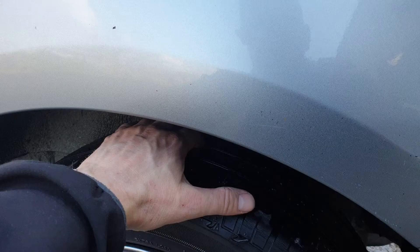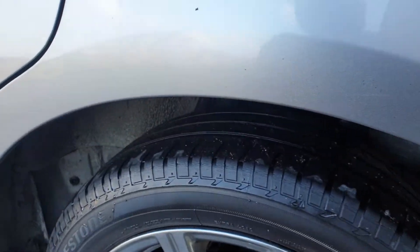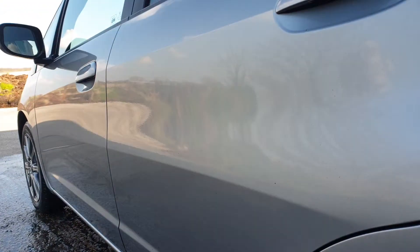Rear parking sensors. I'll look at these tyres — Bridgestone tyres, about 3 or 4mm at the back. A bit of life in them left.